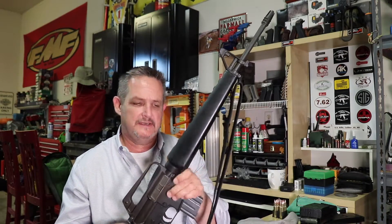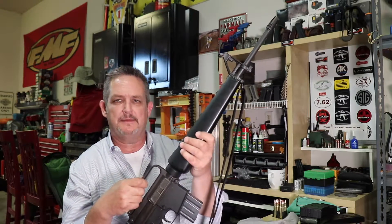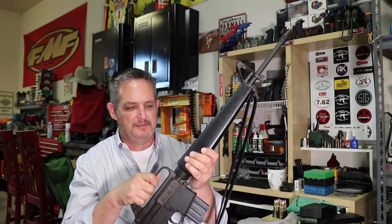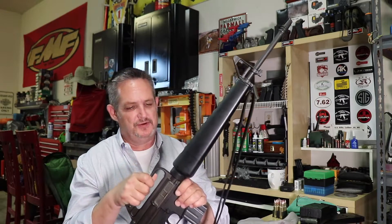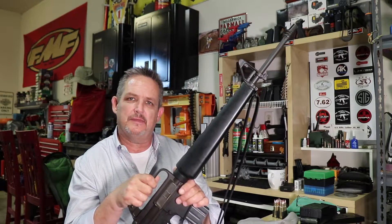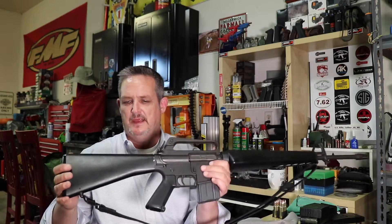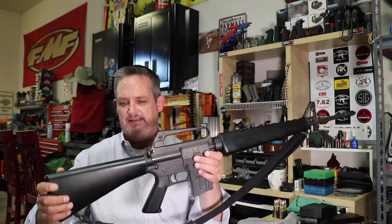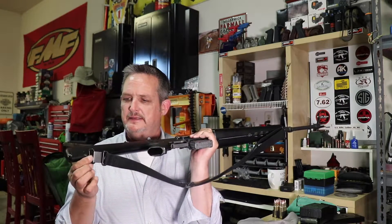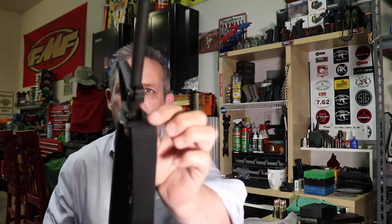I've watched some videos — Misha Coe's got a good one on it and he goes through it stem to stern, telling you everything about it: what years or serial numbers certain things changed. I'm not the historian he is, but if you're into that kind of stuff he's got some really good videos. I love the original stocks — really nice. They have the sling stud down here and the sling mount up front.